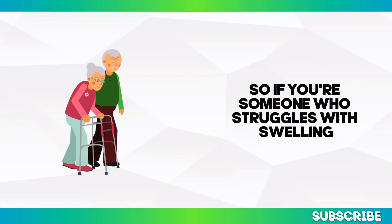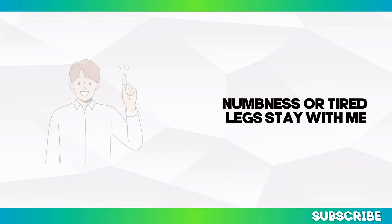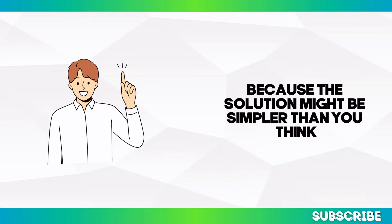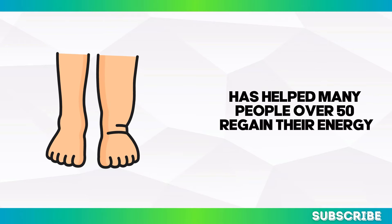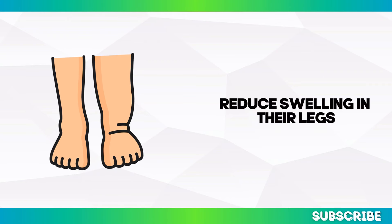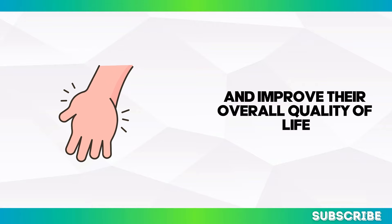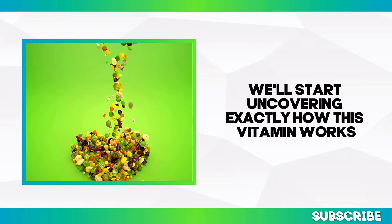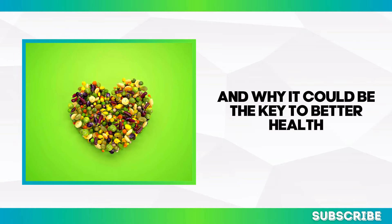This research suggests that by focusing on the right nutrients, you can support vascular health and avoid serious complications like leg cramps, varicose veins, and even blood clots. So if you're someone who struggles with swelling, numbness, or tired legs, stay with me — this number one vitamin for better blood circulation has helped many people over 50 regain their energy, reduce swelling in their legs, feet, and hands, and improve their overall quality of life.